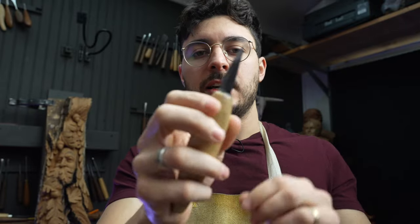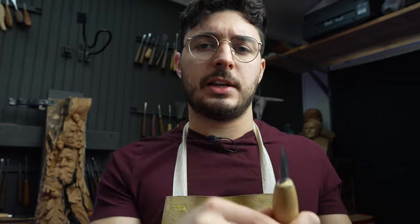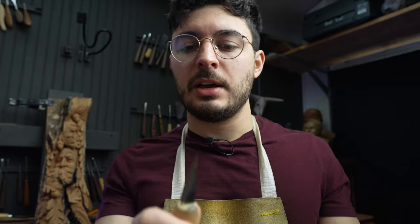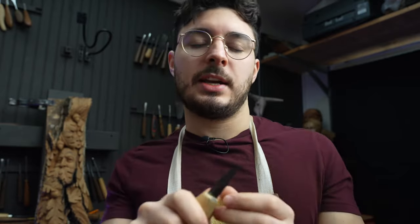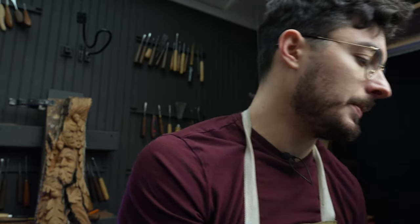This particular one is a skewed detail knife by Flex Cut — I'll link it in the description below. It's a great company; the handles are fairly comfortable, not my personal favorite, but the quality of the steel is good. It's a great place to start if you're looking to get a decent carving tool.